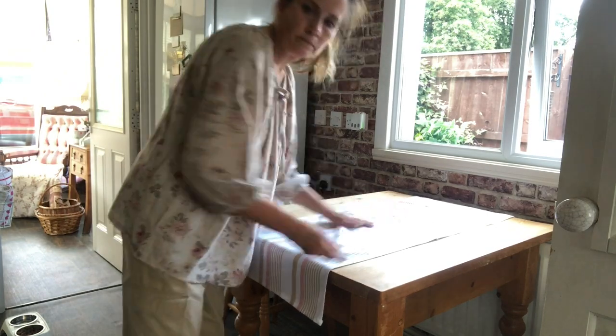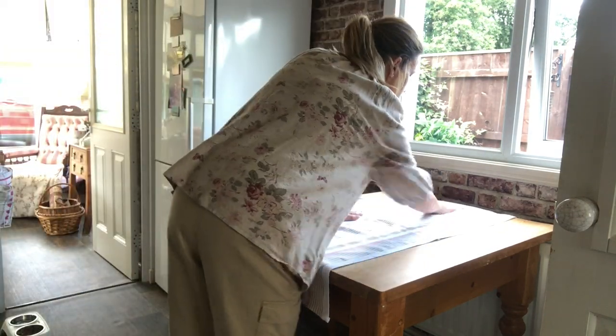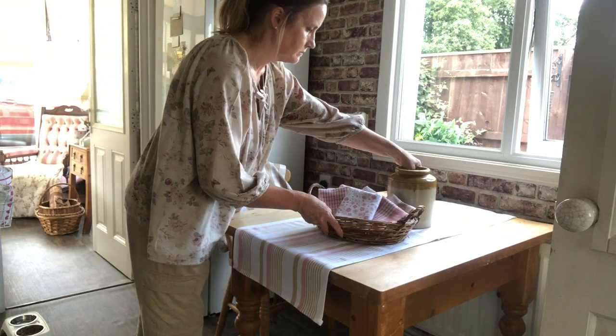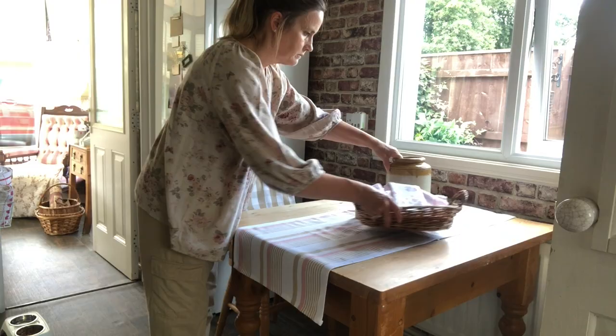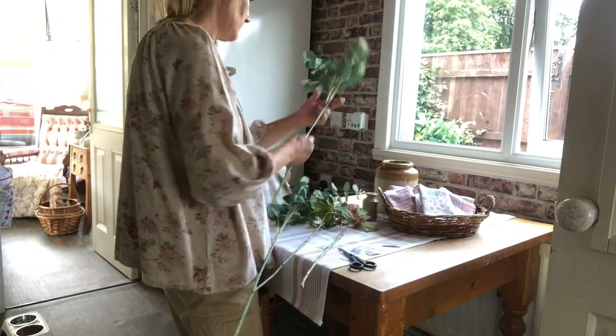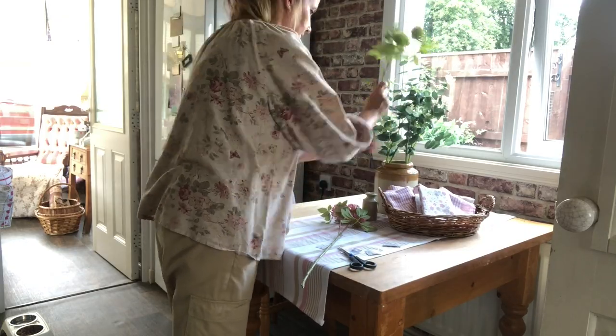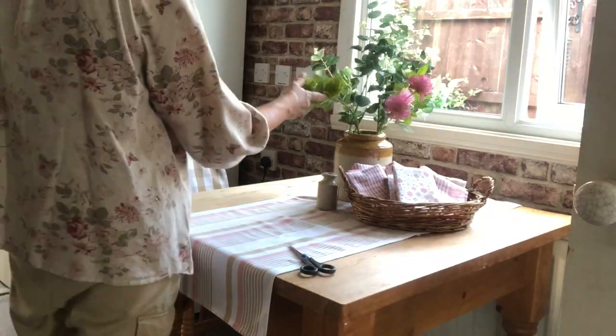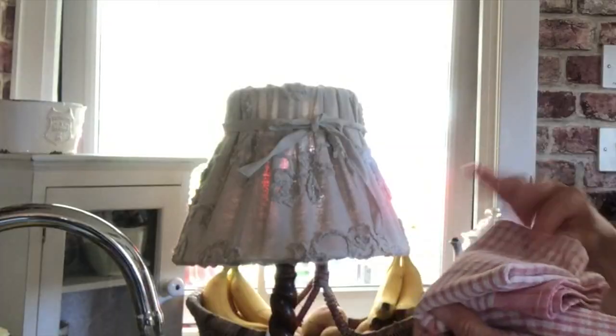So here's one of the little table runners I made up with just sewing two tea towels together. And this is the best part of decorating — where you're putting everything back together and styling your room. I got these artificial stems from The Range, a local home decor shop, and I really do like them — they don't look artificial at all.